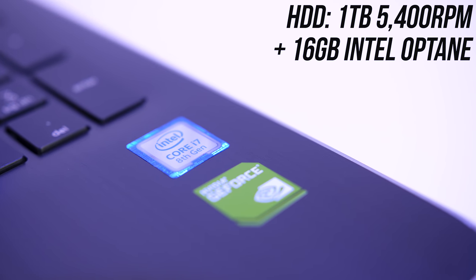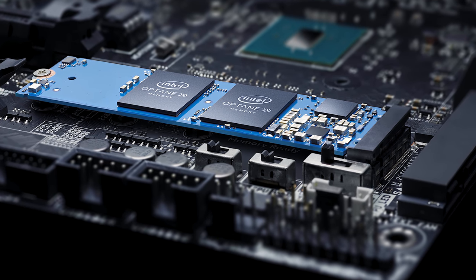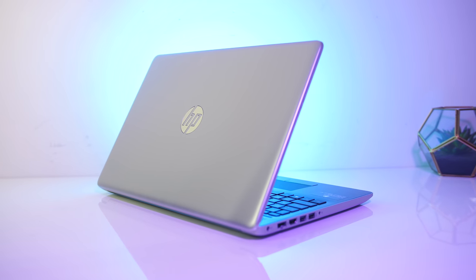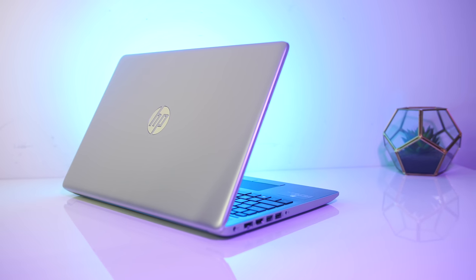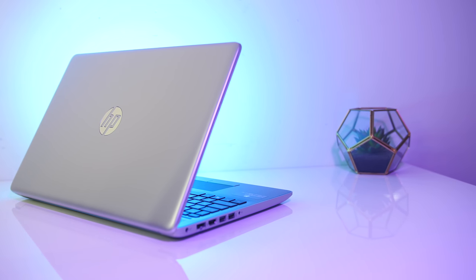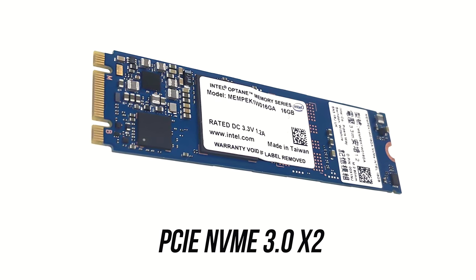So what actually is Optane? Essentially it's an M.2 stick of 3D cross point memory that acts as a cache layer in front of another drive, but you can also use it as a standalone disk. In this HP laptop, the theory is that the faster Optane storage will cache frequently accessed files and applications over time, speeding up overall system performance compared to running off the hard drive only. It's not as fast as RAM, but it's non-volatile, so unlike RAM, data is saved to the Optane module even if you turn the power off. It uses a standard M.2 slot, two lanes of PCIe, and requires a 7th generation Intel CPU or higher.